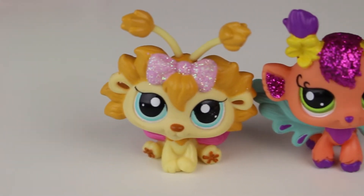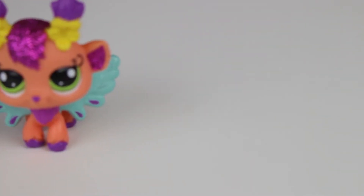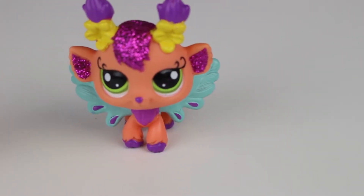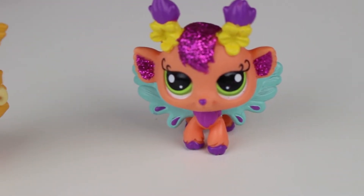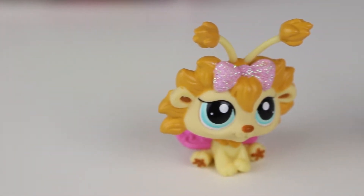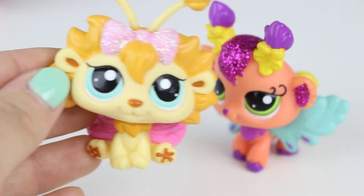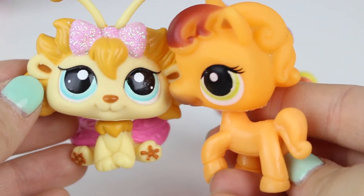Moving on — I want to show you what some real Littlest Pet Shop friends look like. So cute, right? They are good quality plastic, very nicely painted. They have a lot more details than the pets that I showed you a minute ago and they just have a lot more going for them. So take this one for example — this is our little Dandelion, I think it was called. He is so cute and he offers up plenty more by way of color than, say, this horse.